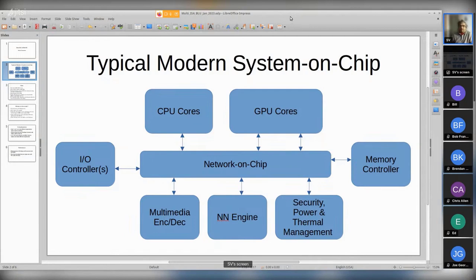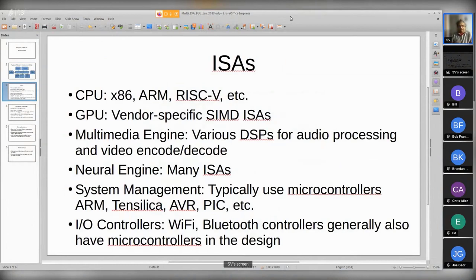So what am I saying when each of these SOCs is multi-ISA? When you think about it, you have one or more CPU cores, and depending on the device that could be x86, some flavor of ARM, or RISC-V. And then if you have a GPU - GPUs are nothing but big arrays of SIMD units, which is single instruction multiple data streams - these are highly parallel floating point units, and most of them have vendor-specific ISAs. So already, if your chip has a CPU and GPU, you have two ISAs right there.